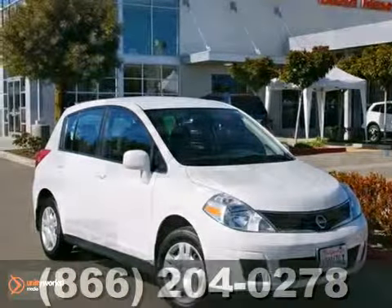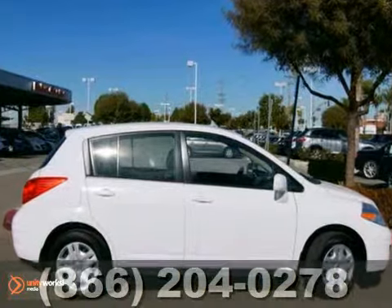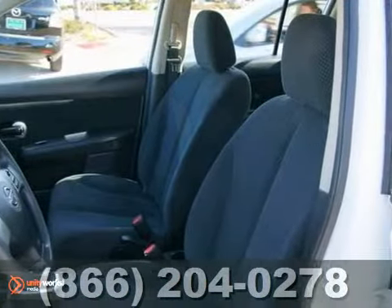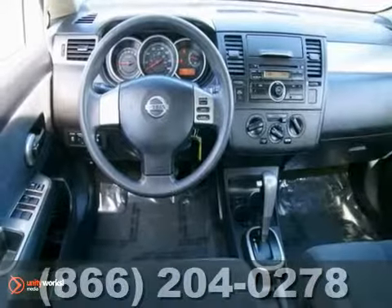Here's a one-owner 2012 Nissan Versa 1.8 S that gets up to 32 miles per gallon. It comes with a remaining warranty and a lot of options.